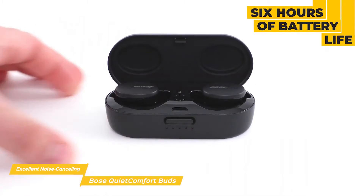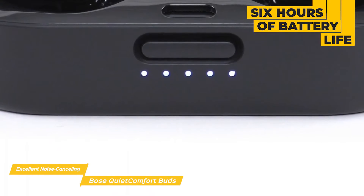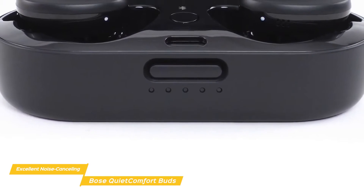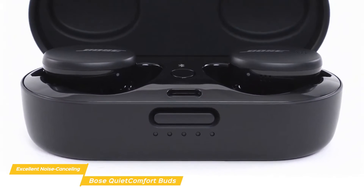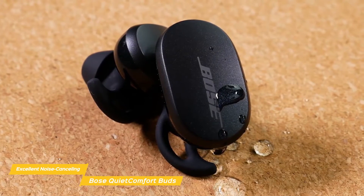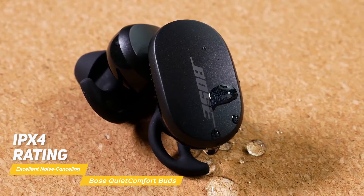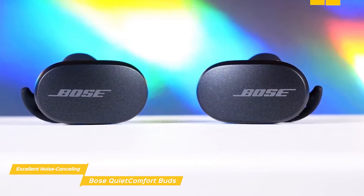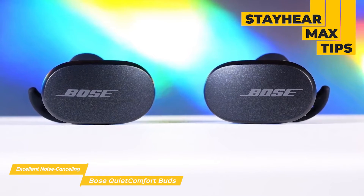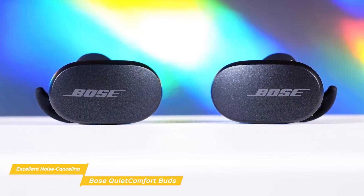When taking calls, the ANC helps make callers sound their best and ensures that you sound just as good to the person on the other end. When fully charged, you'll get up to six hours of battery life, and the charging case holds enough power for two extra charges and has wireless charging capabilities in addition to USB-C charging. There's also a quick charge feature that banks two hours of battery life with a quick 15-minute charge. The QuietComfort Buds are sweat and weather resistant with a splash resistance rating of IPX4, and feature Bose's new Stay Here Max tips with an integrated wing for a comfortable yet secure fit.